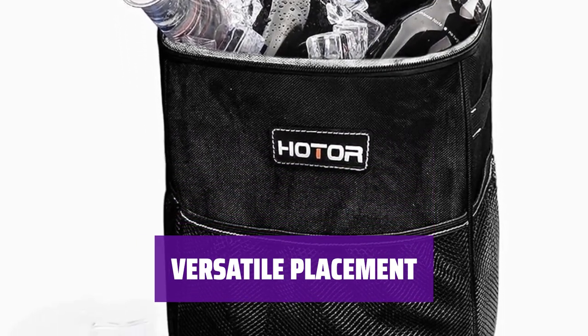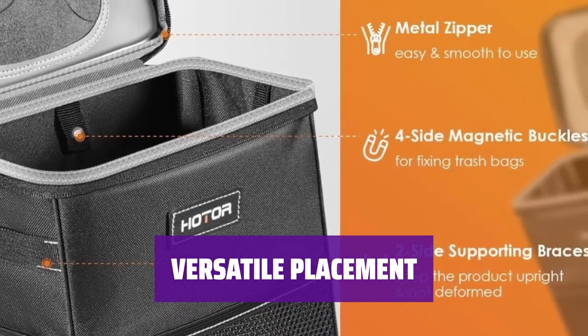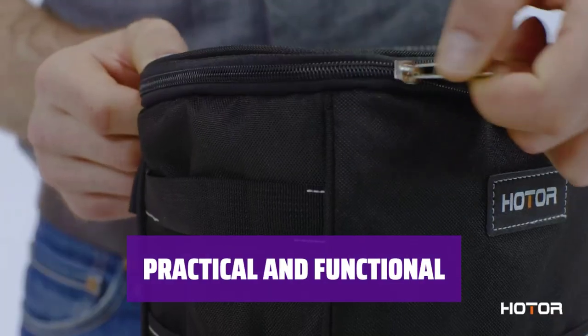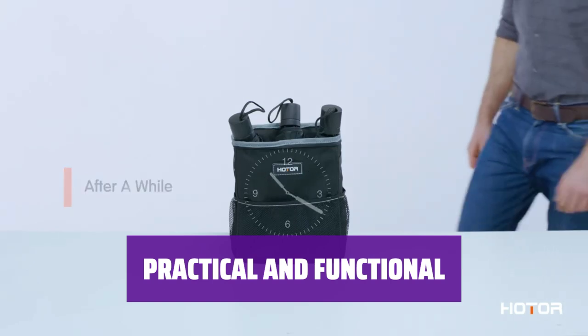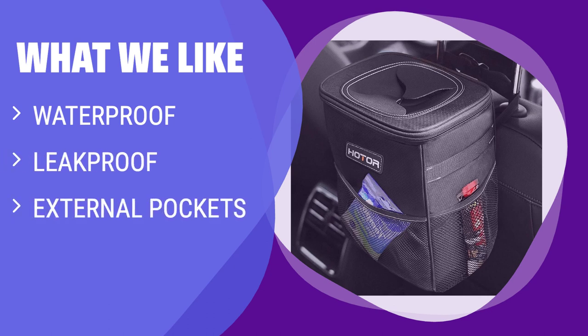This collapsible trash can be placed on the floor or attached to headrests with adjustable straps — customize its location for your convenience. Make your car rides more enjoyable with this easy-to-use trash can and keep your vehicle clean and clutter-free with minimal effort. If you like keeping your car clean and organized, you should consider this car trash can. The waterproof and leak-proof design makes it easy to clean, while the external pockets provide extra storage for small items.